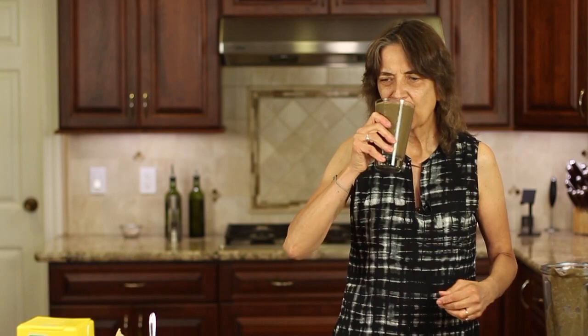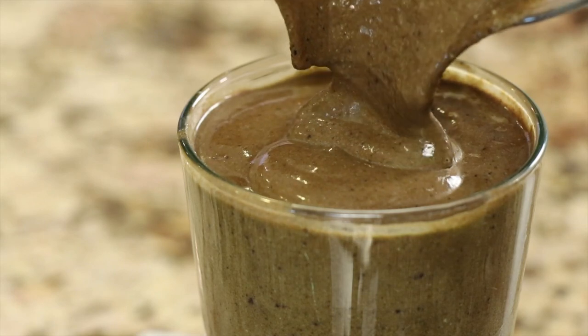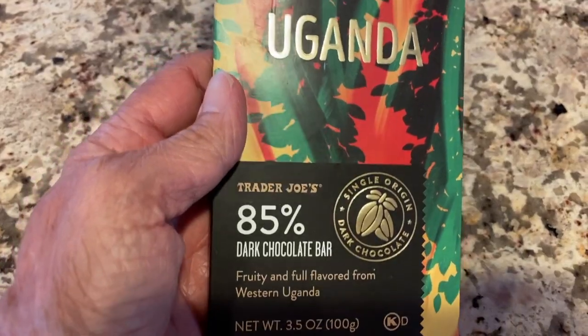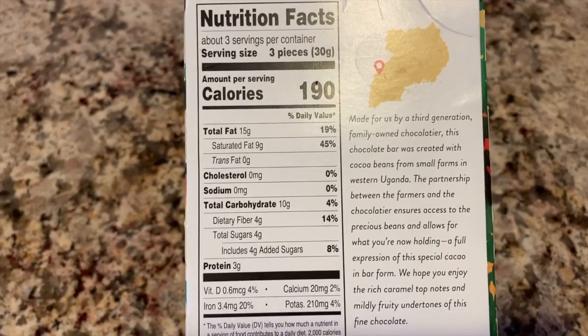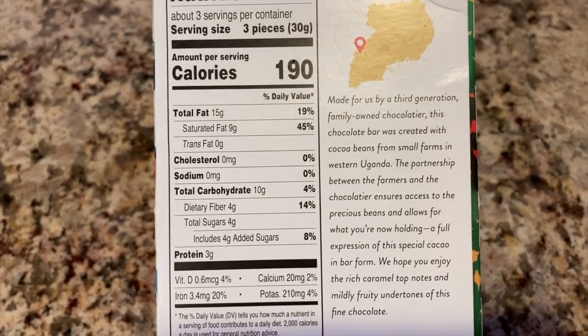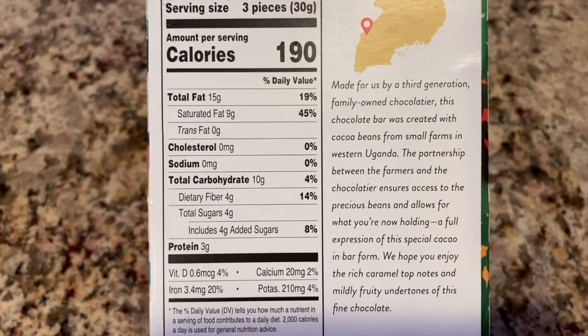Let's give this a taste — delicious, thick, creamy, and chocolatey! If you want to bump up the chocolate even more, you could add more cocoa powder or add a chocolate bar. I get these at Trader Joe's — this one's from Uganda, it's 85% dark chocolate with very little sugar and a fair amount of fiber. Throw in a couple of squares to bump it up even more.